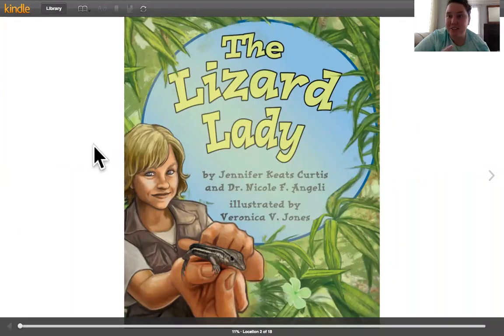All right, first graders. So yesterday we had something amazing happen. First, we had a real herpetologist — that's someone who studies lizards and reptiles — come to our morning meeting and show us her gargoyle gecko and her blue-tongued skink. Well, then we read all about lizards. Guess what we're going to do now? We're going to read about a real scientist, another herpetologist.